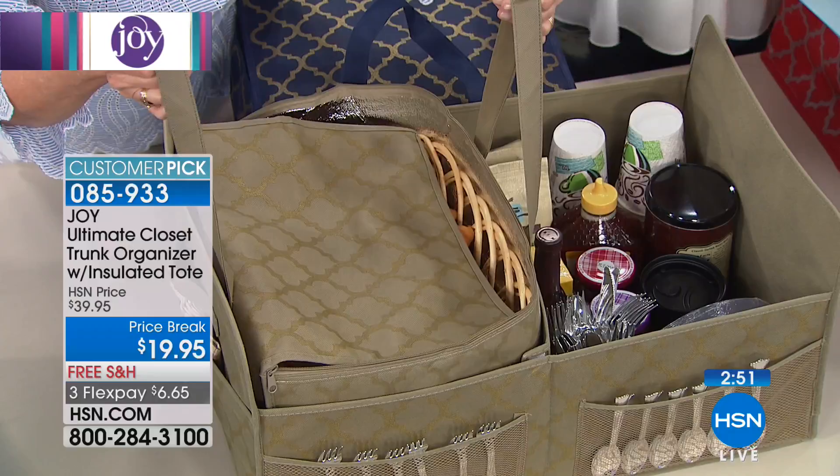What you're getting is almost the gift of time and organization. How often have you gone to the grocery store and thought, 'Oh my gosh, I've got to go to the dry cleaner and pick up the kids, but I've got frozen foods in the car'? You end up rushing all the way back to the house to unpack and go back out. This gives you the opportunity to put your frozen foods in your insulated tote and carry on.